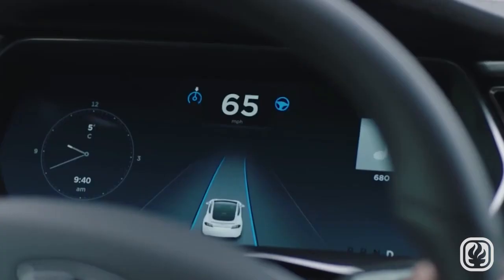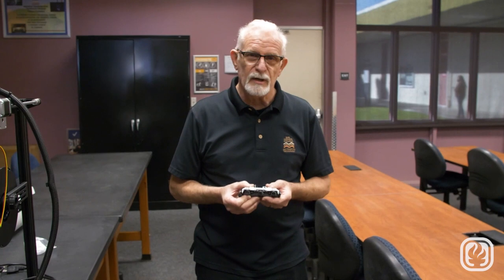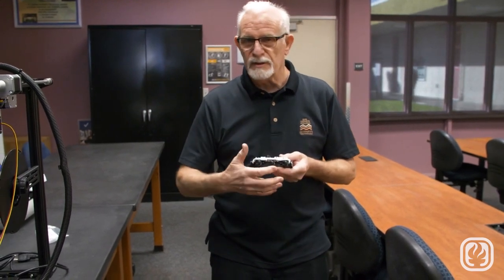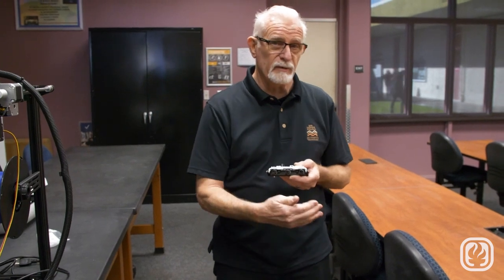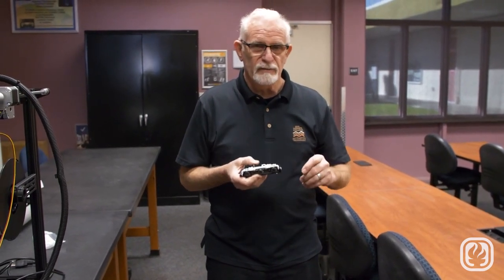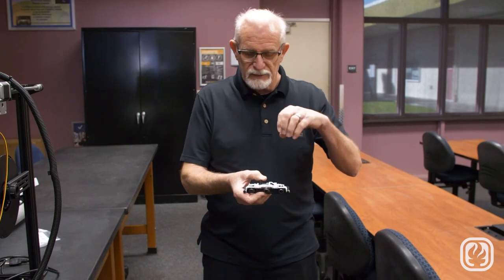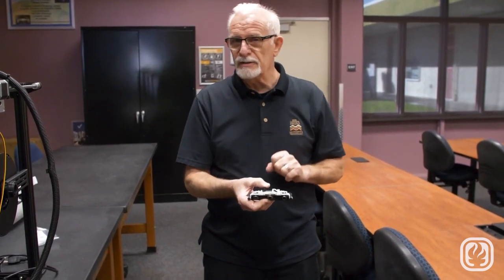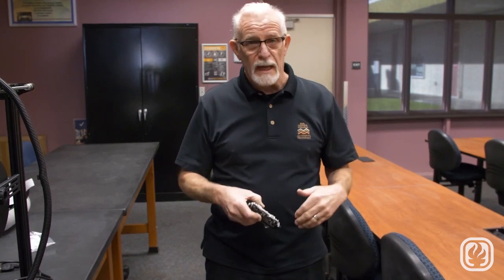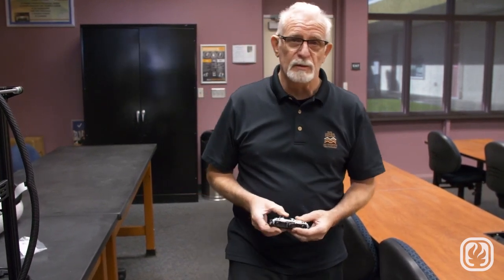Another unique thing about the Tesla program is full self-driving — FDS. Tesla uses cameras only; we don't use any type of radar or LIDAR like other manufacturers. Part of the program teaches students how these cameras are set up, how the computer in the car is seeing what's happening in front of it. This is a very important aspect of training as we move into the self-driving or fully autonomous car. We're teaching skills students will be seeing in the next 5 to 10 years, but we're teaching it now — including some of the newest technology not yet available to many other manufacturers.